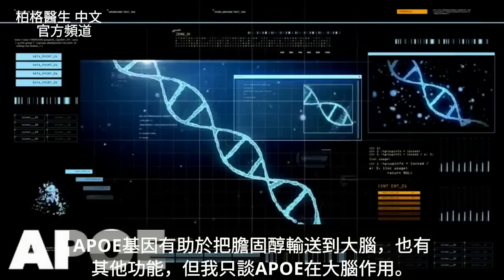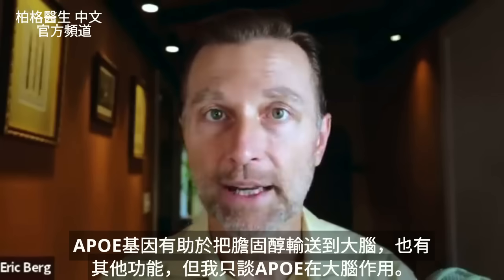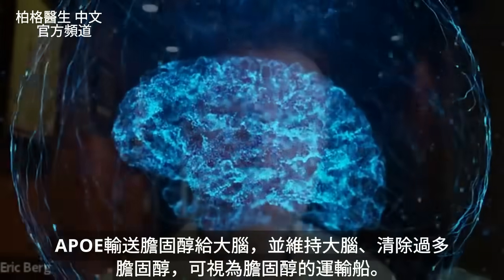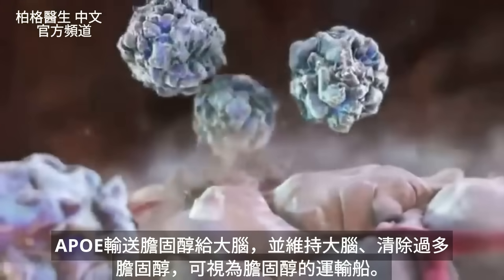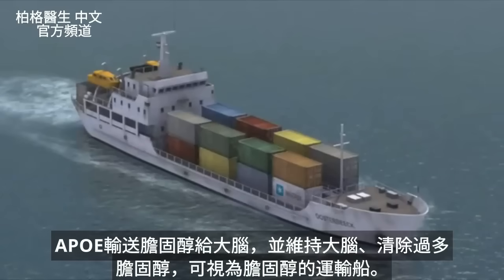Basically, this molecule helps you transport cholesterol into the brain. It does a lot of other things, but the area I'm going to focus on is what it does in the brain. It transports cholesterol into the brain and helps maintain cholesterol levels, as well as clears cholesterol out of the brain. So you can think about APOE as really a shuttle or a little carrier boat that transports cholesterol.